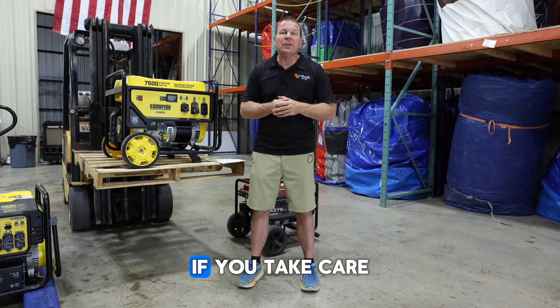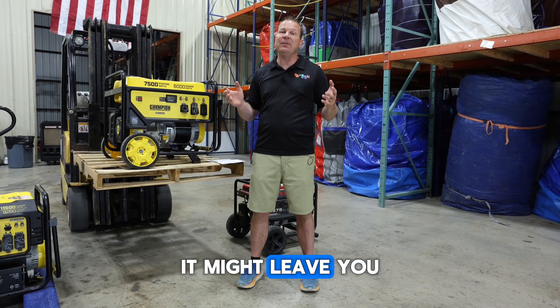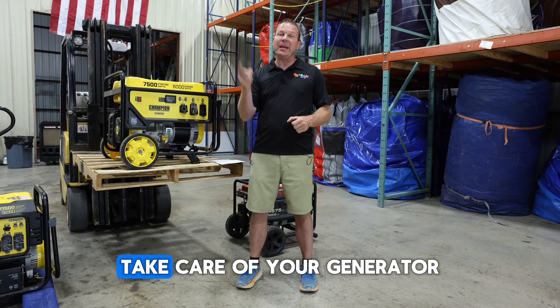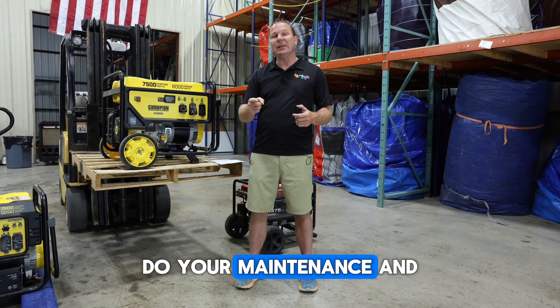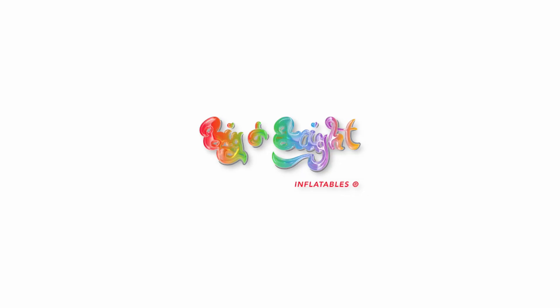Final words: if you take care of your generator, it's going to take care of you. But if you don't take care of your generator, it might leave you high and dry on a rental. Take care of your generator, do your maintenance, and you will be successful. Thank you everyone — Big and Bright Inflatables.